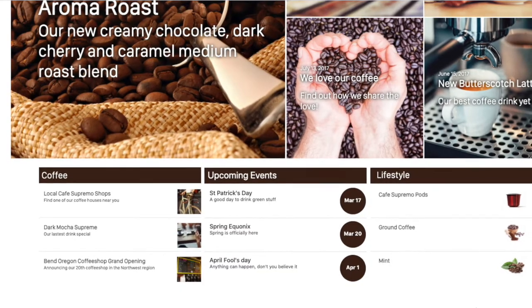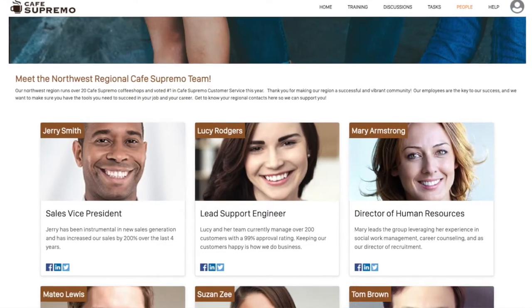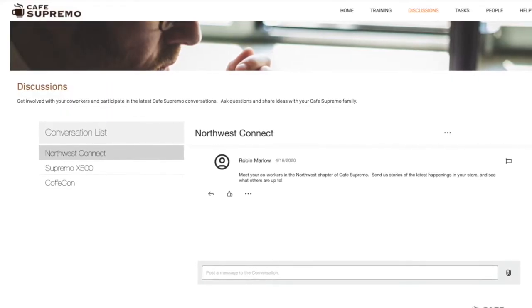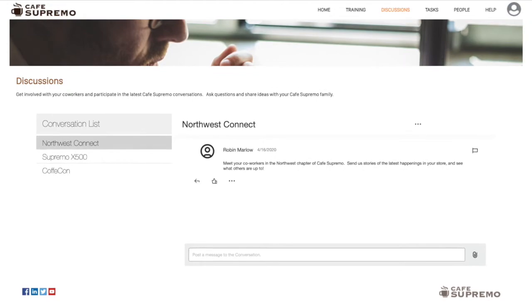This template provides basic features such as the ability to share company-wide information, a calendar for upcoming events, and an employee directory. It also supports advanced workflows and use cases such as a discussion hub where employees can communicate, share ideas, and collaborate.